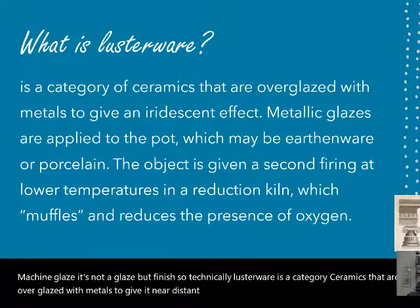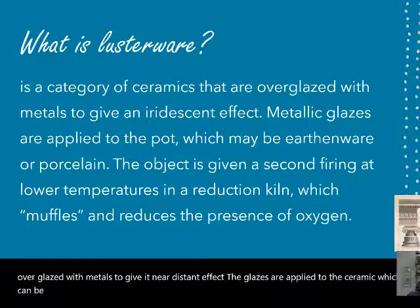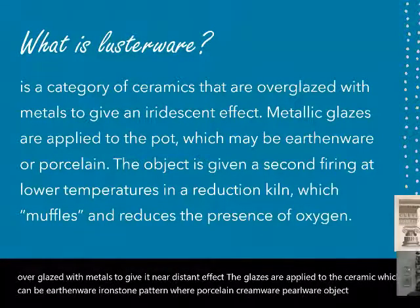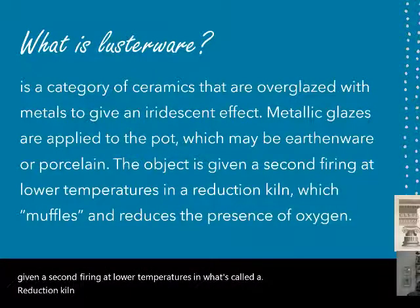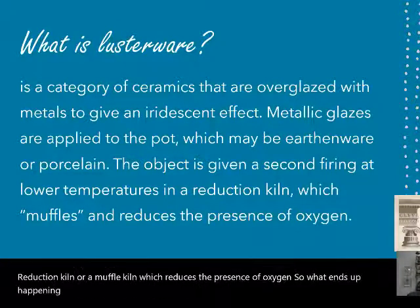The glazes are applied to the ceramic, which can be earthenware, ironstone, patternware, porcelain, creamware, or pearlware. The object is given a second firing at lower temperatures in what's called a reduction kiln or muffle kiln, which reduces the presence of oxygen. What ends up happening is the metal then adheres to the surface of the ceramic.